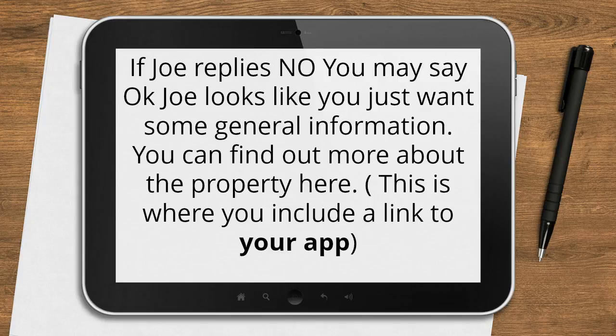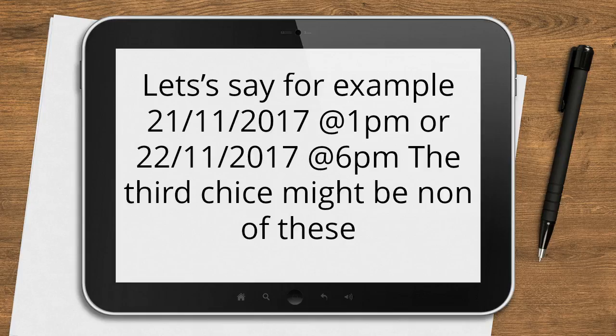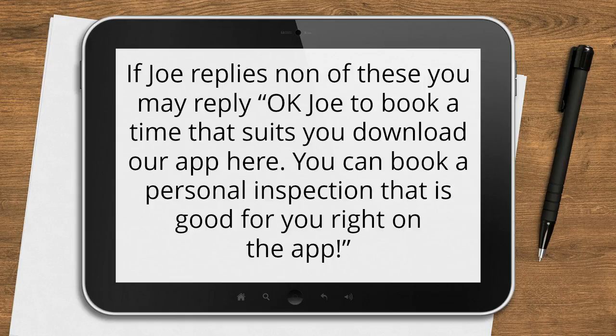If Joe replies no, you may say: Okay Joe, looks like you just want some general information. You can find out more about the property here — this is where you can include a link to your app, which they can download to get more information on the property, which again gives you a contact you've now captured. If Joe says yes to the inspection, you may reply: Okay Joe, which of these times suit? Here you would offer three choices, for example 21-11-2017 at 1pm or 22-11-2017 at 6pm. The third choice might be none of these. If Joe replies none of these, you may reply: Okay Joe, to book a time that suits, download our app — you can get it here — and you can book a personal inspection that works for you right on the app, and then you include a link to it.